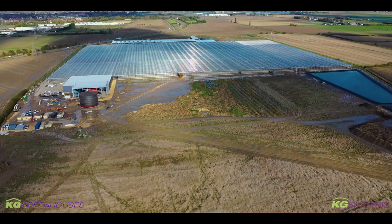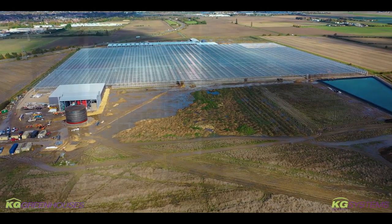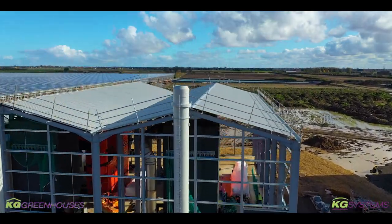On behalf of KG Greenhouses, KG Systems, and KGPBV, welcome to the next video on phase two of our project here in Clay Lake Spaulding for our clients, namely Nurseries and Bridge Farm Nurseries.